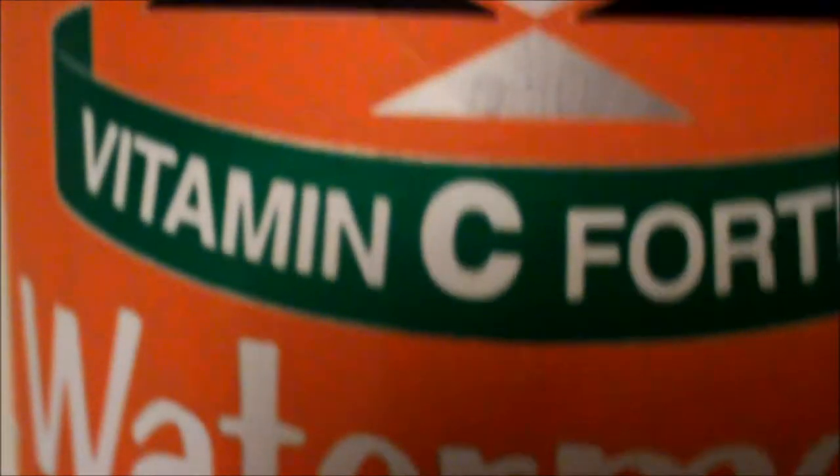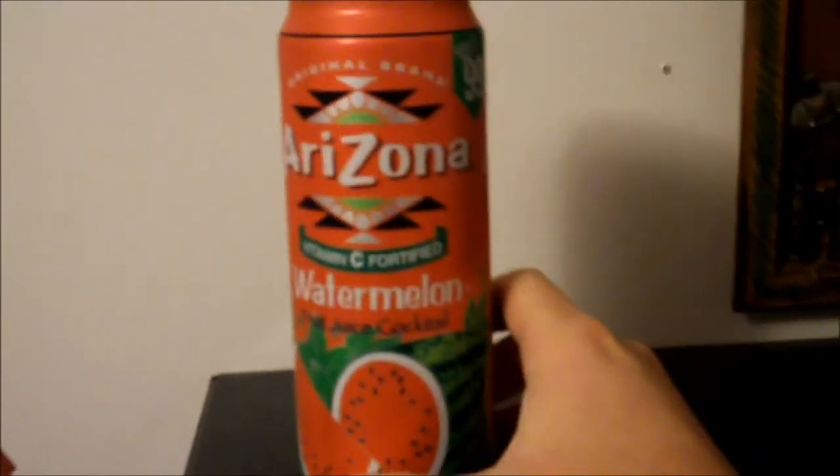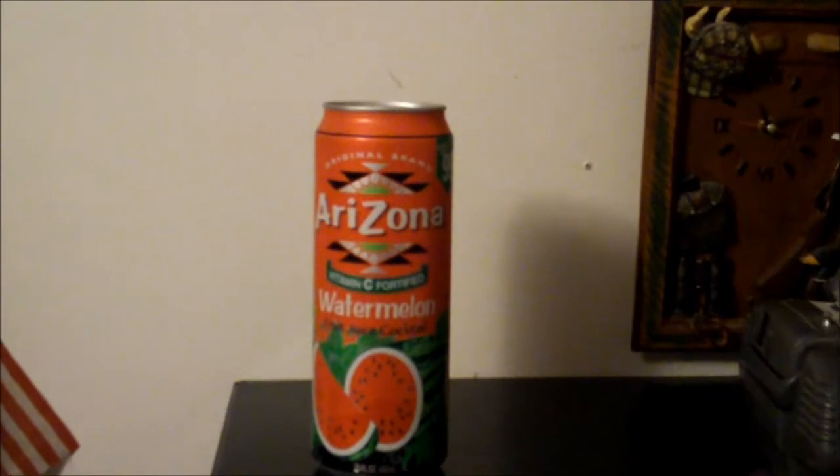Here we're going to talk about another fancy looking fruit juice cocktail — watermelon juice. It's vitamin C fortified, which is good. It figures it's from the same company that made the orange aid. Arizona — another 99 cent item here.